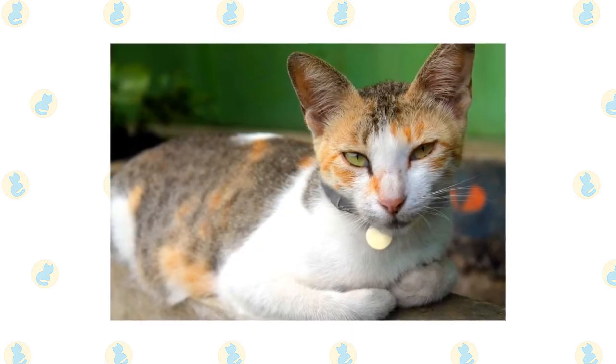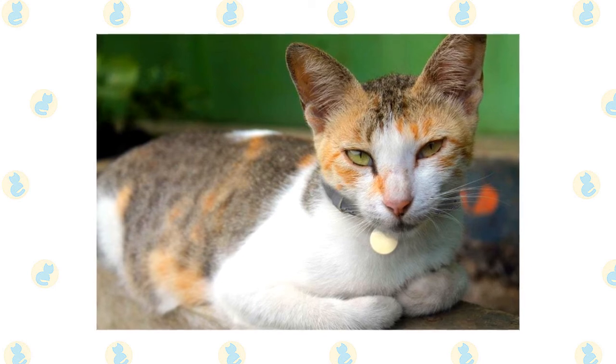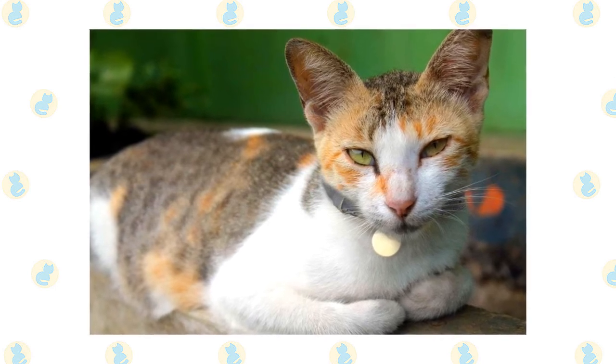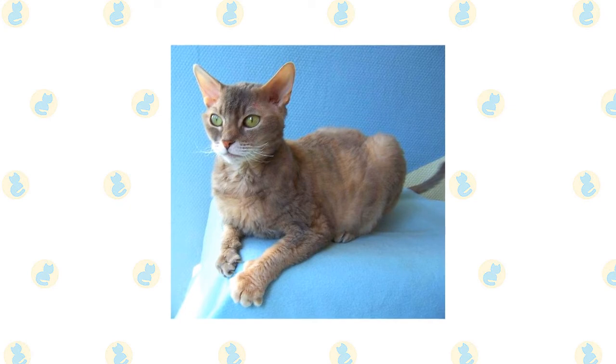The fine silky coat of the Javanese is easily cared for — comb it once or twice a week with a stainless steel comb to remove dead hair. A bath is rarely necessary.